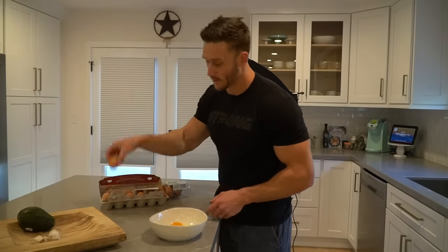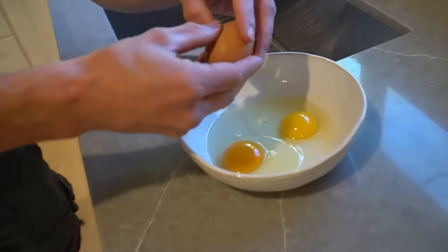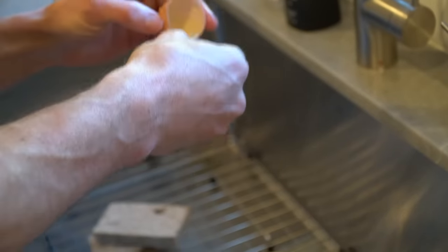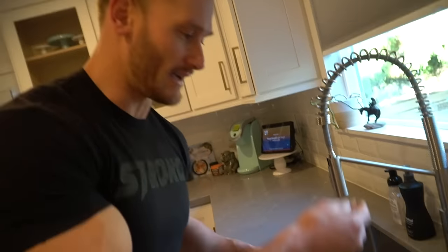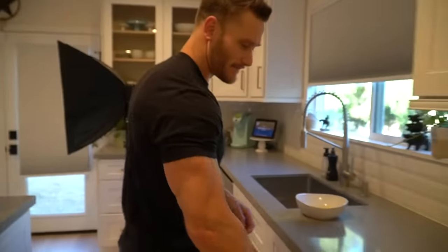I already cracked the egg so I'm going to use it — I'm not going to waste it. I'm going to take one more egg and add one additional yolk, because I want the vitamin A and especially the choline, since I'm filming. Choline is a precursor to acetylcholine, which is a neurotransmitter in the brain. I'll whip that up.